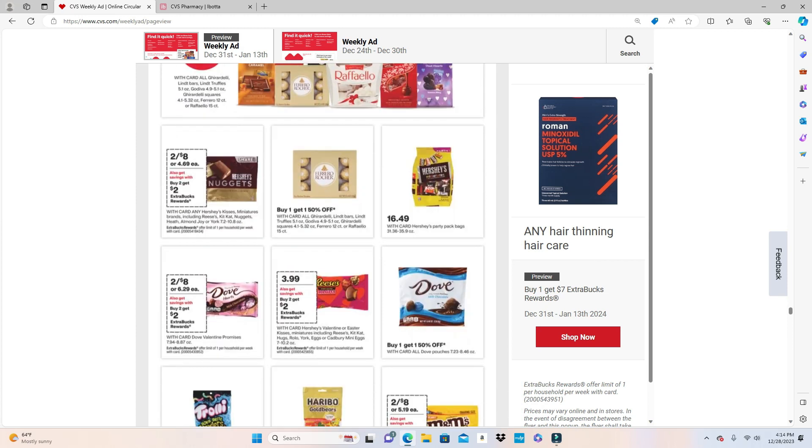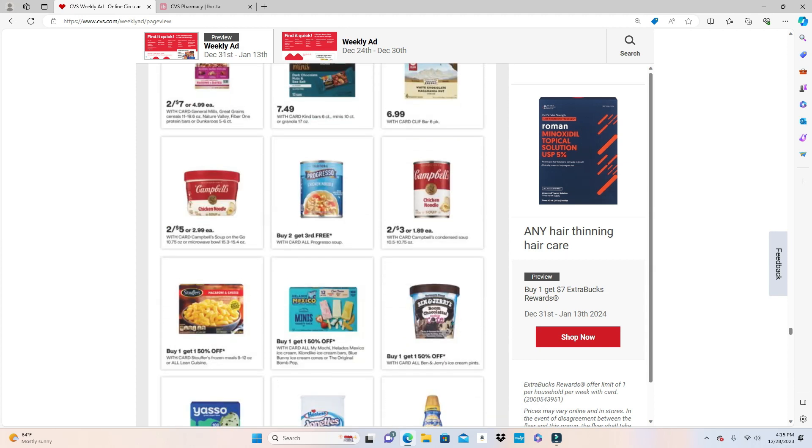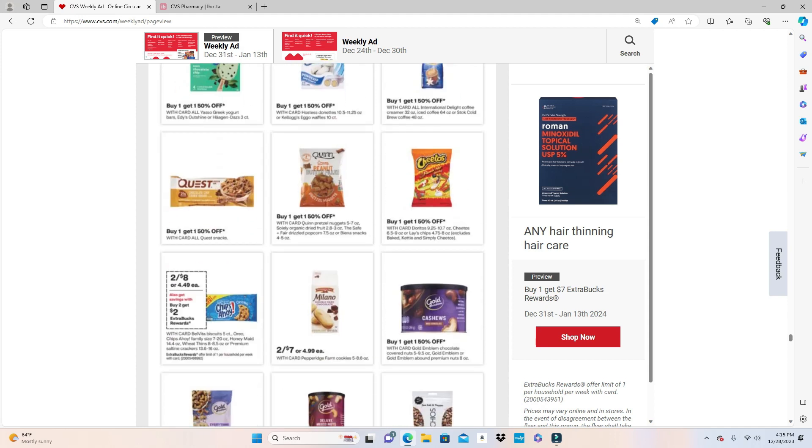As mentioned earlier, the candy deals on promotion are 2 for $8 and Buy 2 Get $2 back — these are on a separate promotion. So if you pick up two of these and two of those you can get back $4 between the two, then pick up others at $3.99. I haven't really done any food deals at CVS lately.